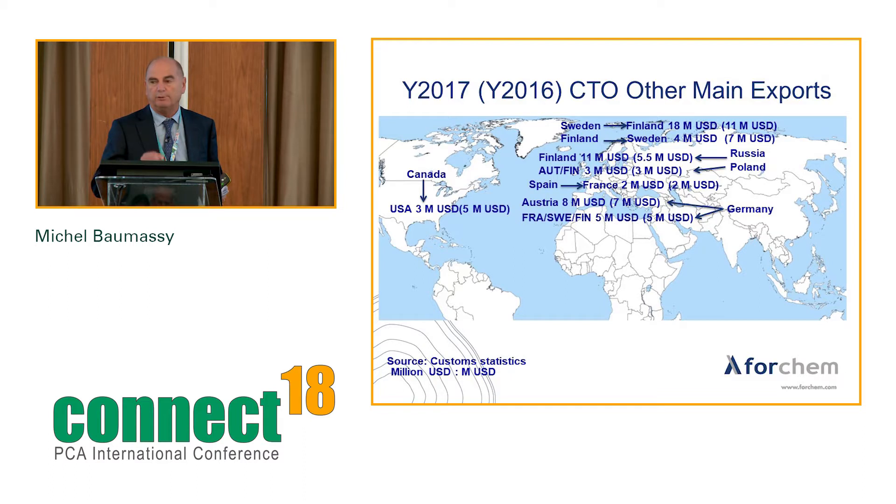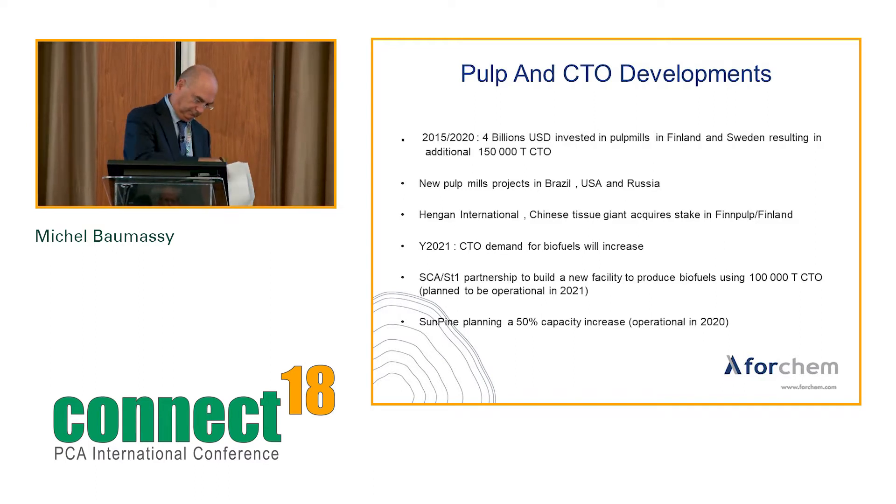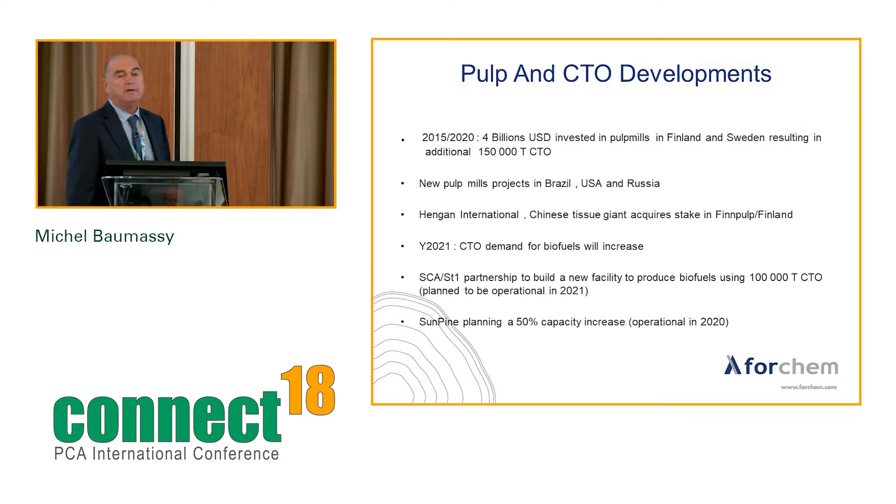Between 2015 and 2020, around 4 billion US dollars are being invested in pulp mills in Finland and Sweden, resulting in an additional 150,000 tons of crude tall oil. There are also new pulp projects in Brazil, USA, and Russia. According to RISI, if all projects materialize, there could be up to 300,000 tons of additional CTO during the 2015–2020 period.